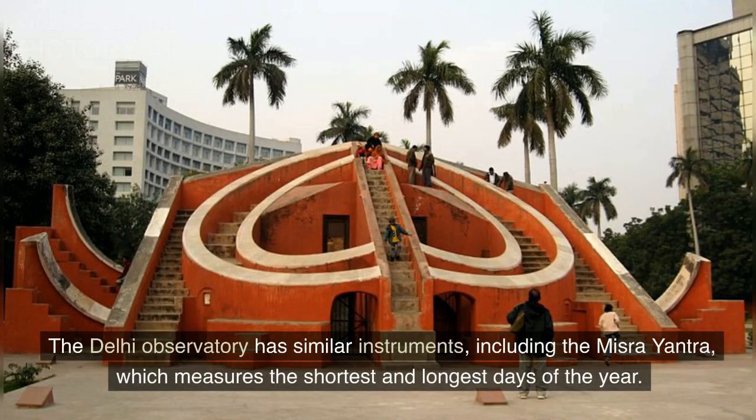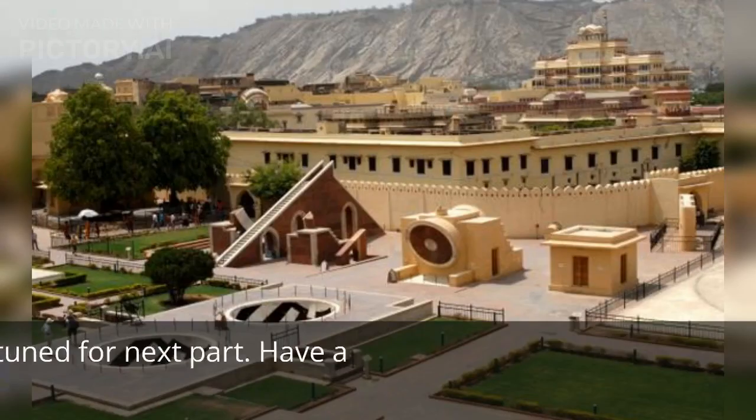The Delhi Observatory has similar instruments, including the Misra Yantra, which measures the shortest and longest days of the year.